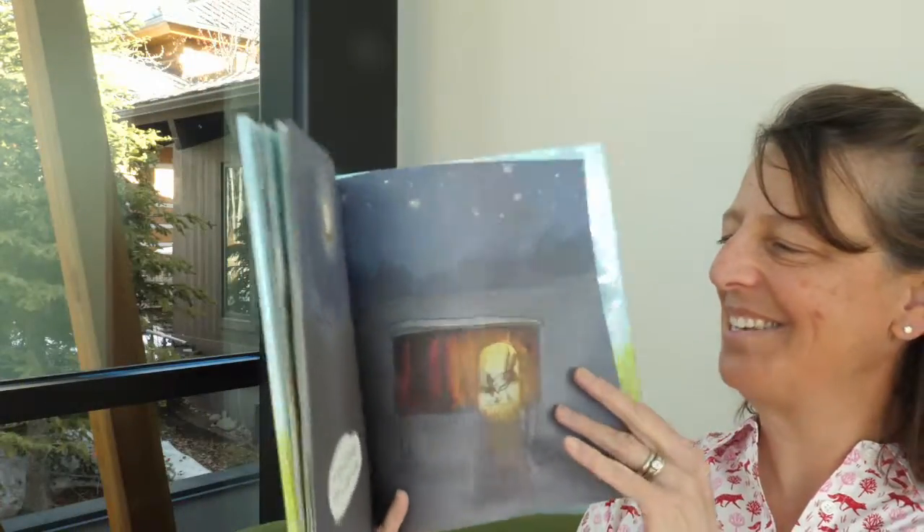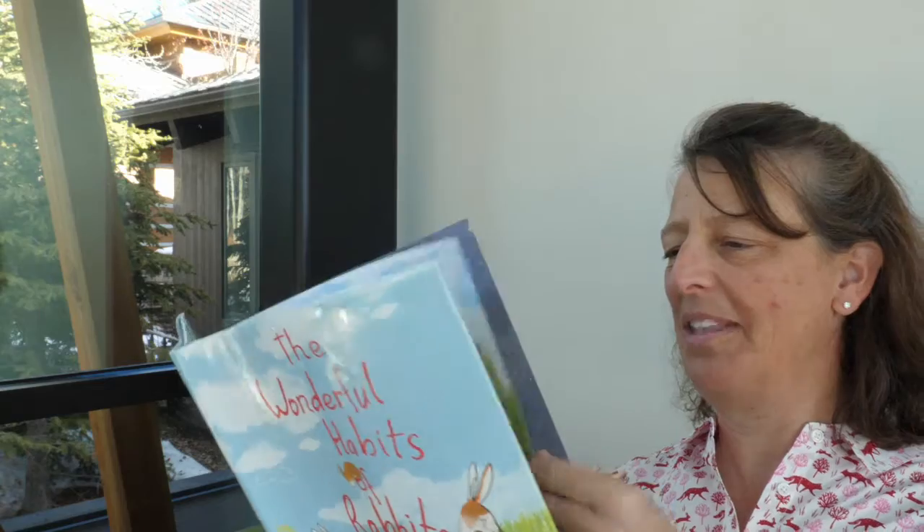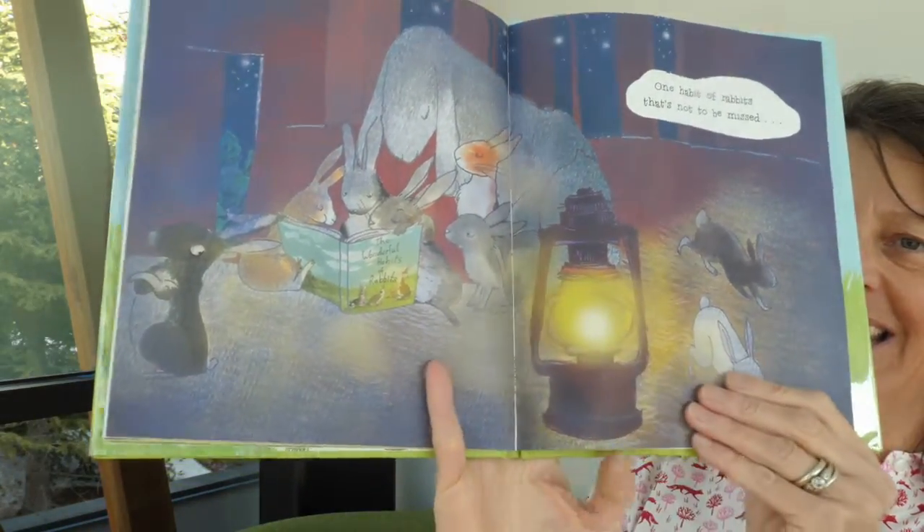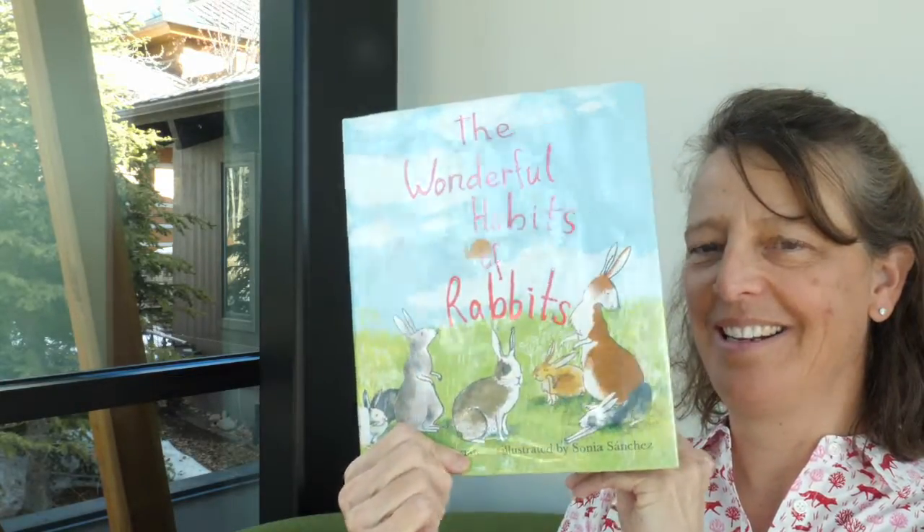The end. That's a good book! Did you see what book they were reading? They're going to bed, and you see the book they're reading — is that this book? How fun is that? They're reading this book to their little rabbits before bedtime.